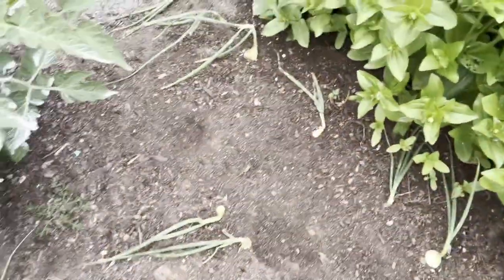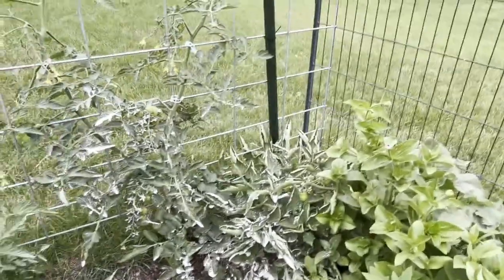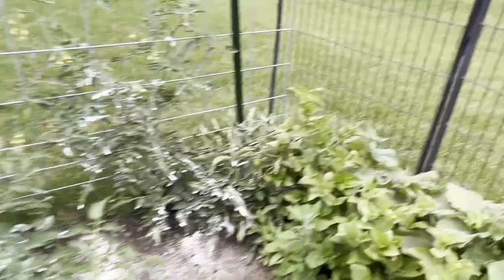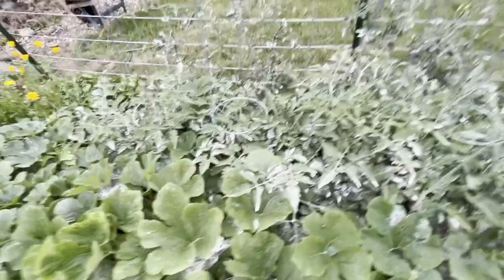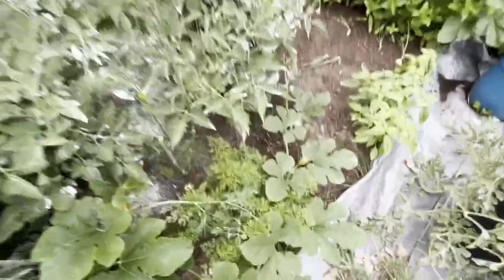I've got some onions that aren't looking that hot — I'm hoping they get a little bit bigger. And then we've got cherry tomatoes, we've got roma tomatoes. That's all these tomatoes in the middle with the cages. And then I have some carrots hidden down here with some dill. I have dill trees at this point.